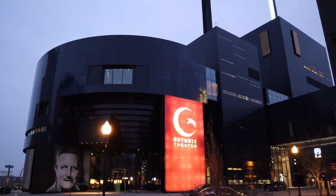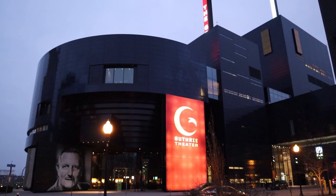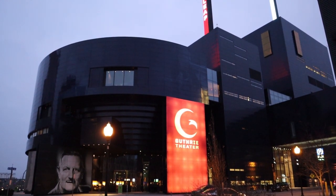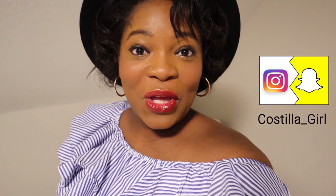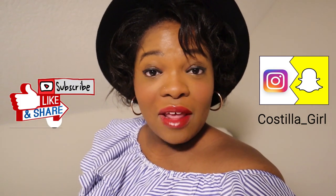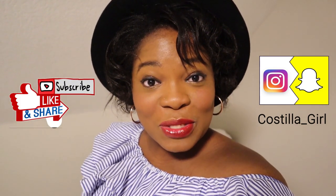If you get a chance to check out the Guthrie, even without a ticket, you will not be disappointed. If you liked this video, don't forget to like and share. And for more video content like this, subscribe.